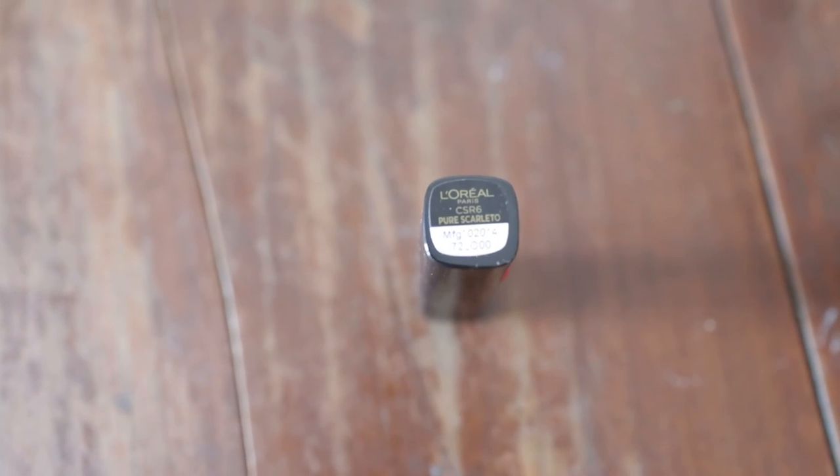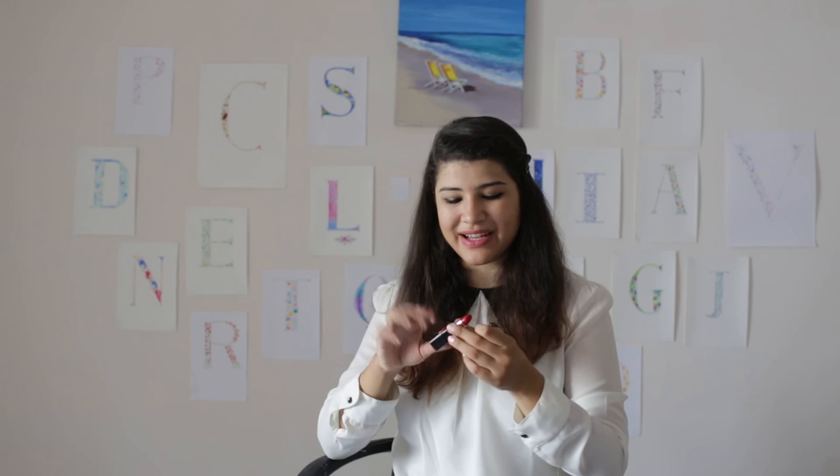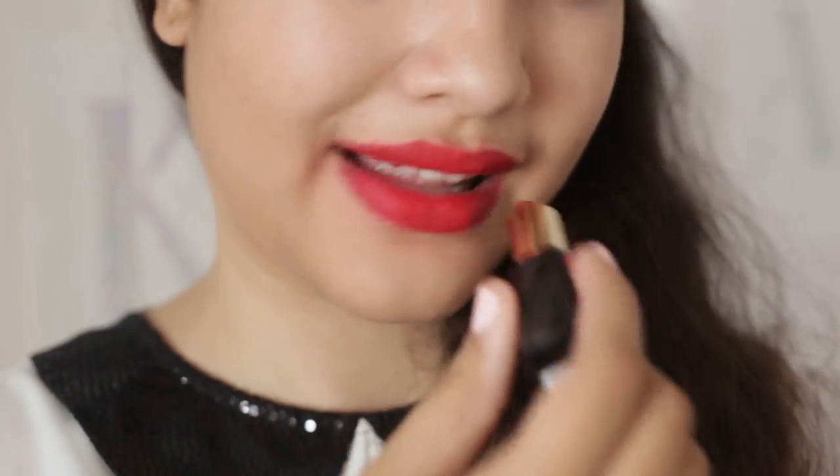The last one is one of my new purchases, from the Star Collection which was launched before the Pink Collection. It's by Blake and it's called Pure Scaletto, shade CSR6. It's a beautiful red shade — such a pretty colour. I'm crazy about this lipstick. We're always in search of the perfect red, and after buying this I really feel I've found the perfect red for me. It can be worn for a casual lunch with friends or even for a nice party at night. It's one of my favourite lipsticks to date.